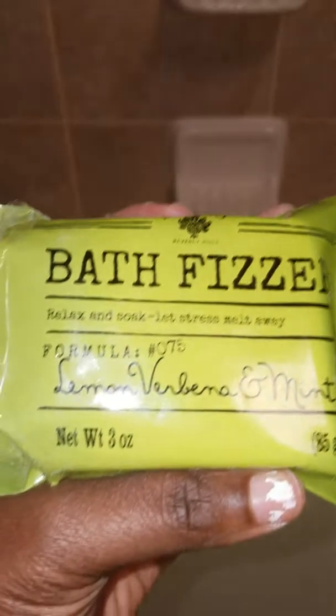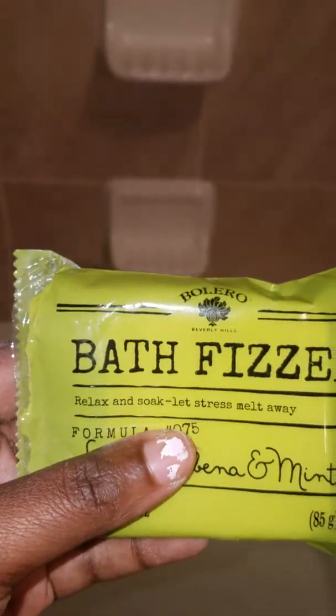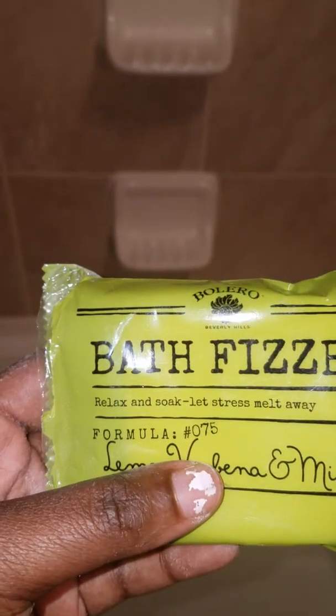Hi, this is Candice here. Welcome. So when I went to the Dollar Tree, I picked up this bath fizzler. It says relax and soak, let stress melt away.